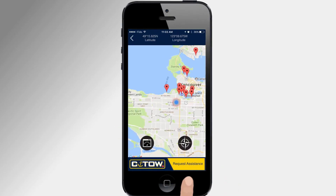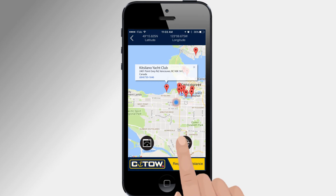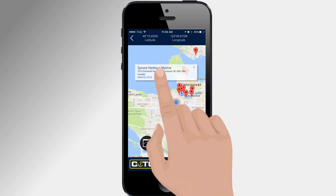View the map tab to see your location on Google Maps. Tap on any of the red dots to open marine facilities such as Fuel Dock, marinas and marine stores nearest you, and contact them by tapping on the phone number to make arrangements right from this screen.